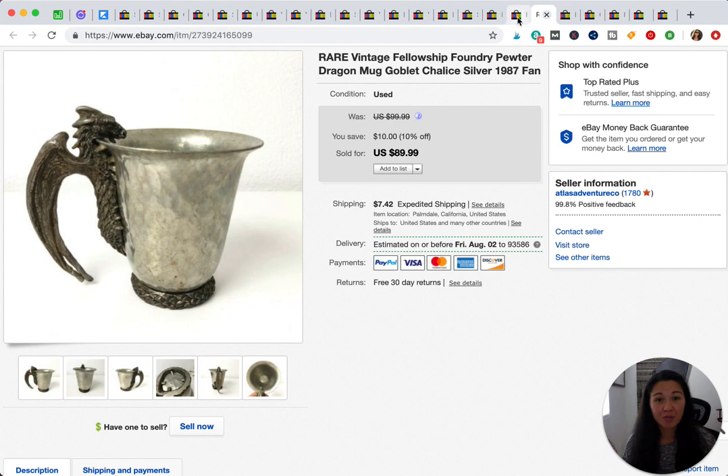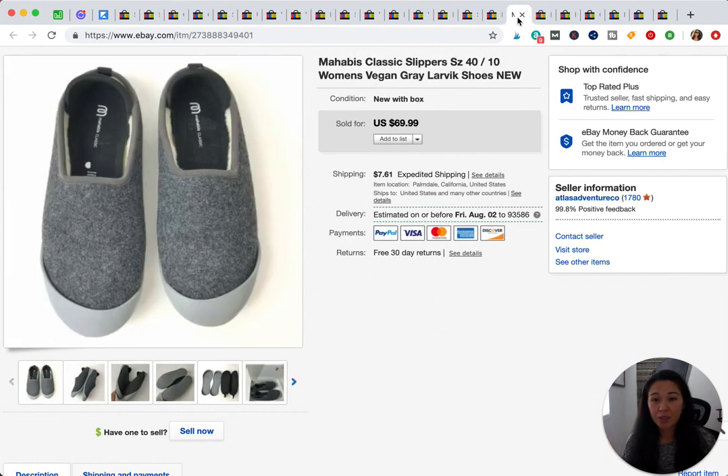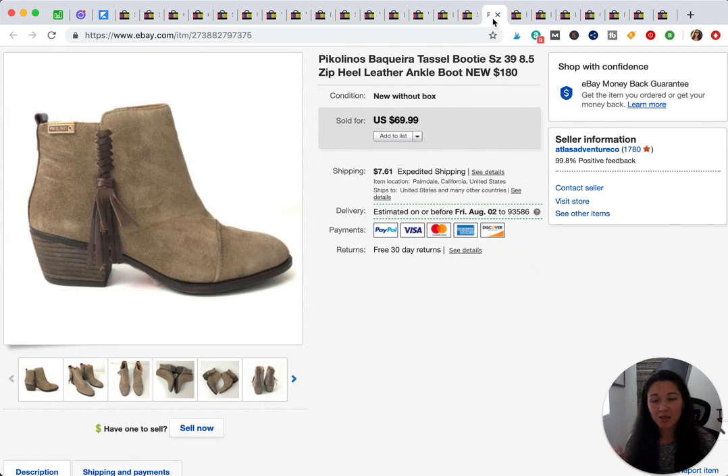These I purchased at Nordstrom Rack during one of their Clear the Rack sales. I took an offer for about $55 on this one. The next item is also from Nordstrom Rack and sold for $69.99. For retail arbitrage items, I try to at least triple my money, so that gives you an idea of the profit.